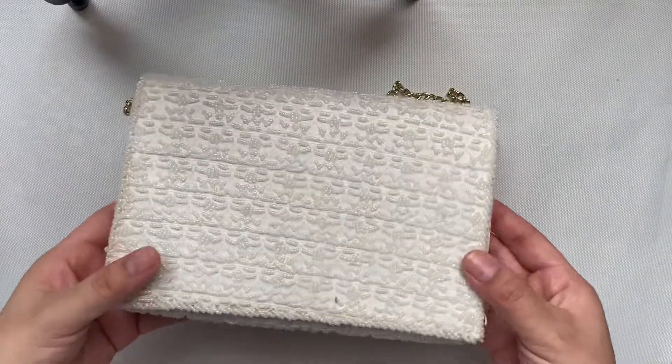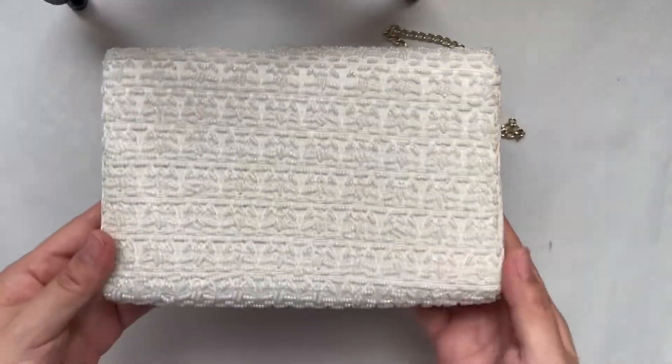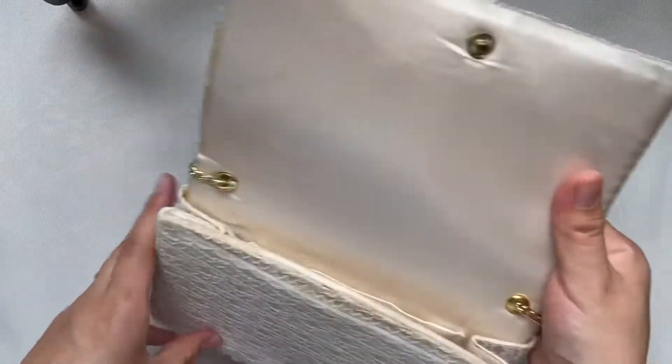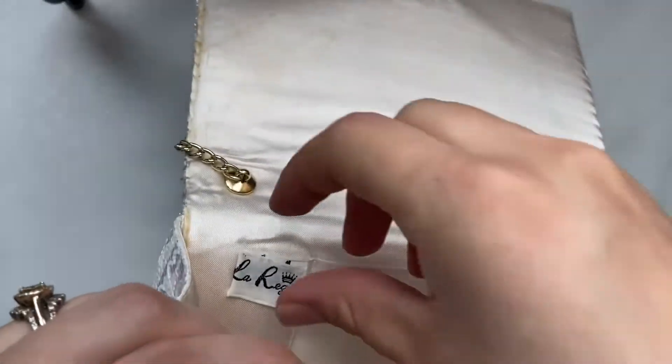This one has beaded work on it. It has a long chain. It is by the brand La Regale — I think that's how you pronounce it — and it was made in Hong Kong. I'm assuming it's from the 80s.